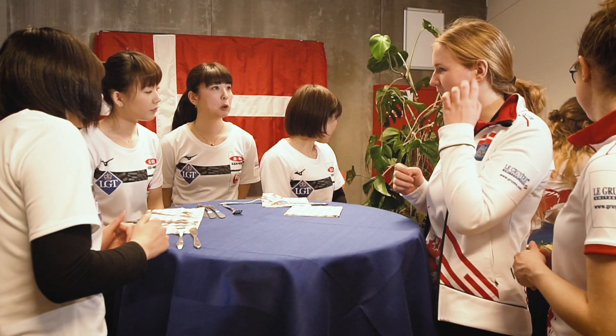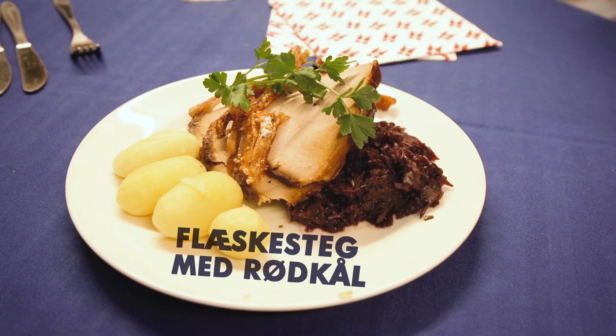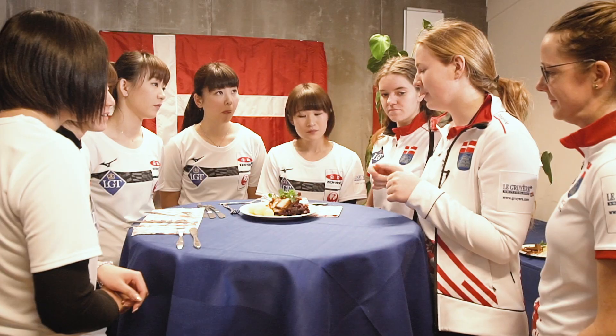For the next one, we have flæskesteg med rødkål. This is traditional to eat at Christmas. It's pork and then it's cabbage. They get really crunchy and crispy and it's really nice.